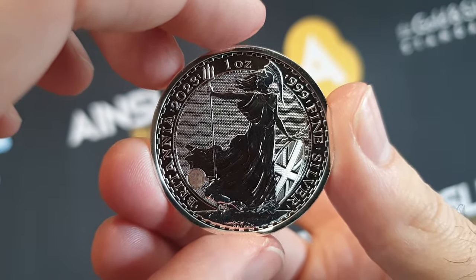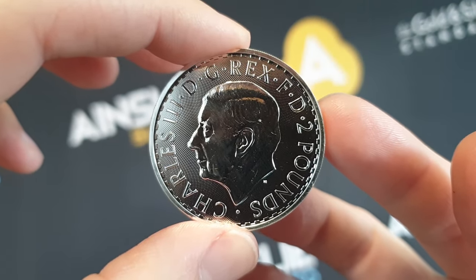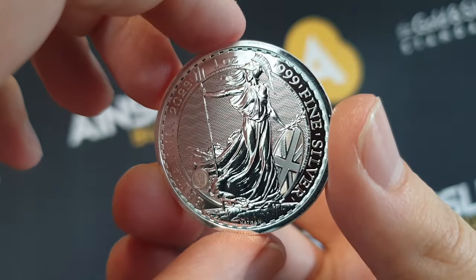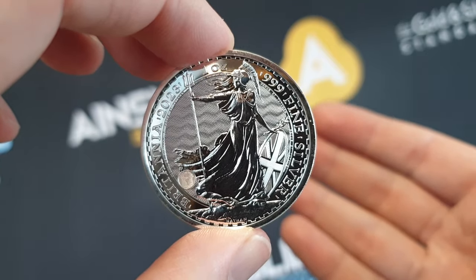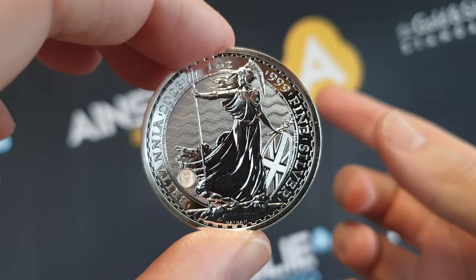This is for the 2023 one ounce silver Britannia from the Royal Mint with the King Charles effigy. Please like this video, share it around, and I'd love you to subscribe to the channel — you get a weekly special every week, plus all the amazing informative videos we do five, six, seven days per week. Like, share, subscribe — balance your wealth in an unbalanced world.